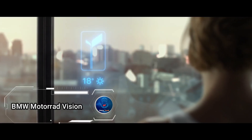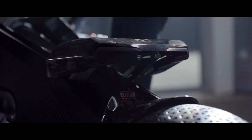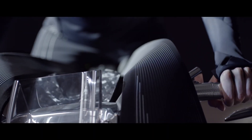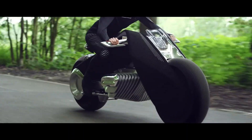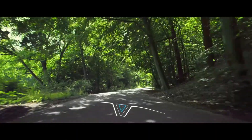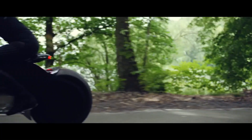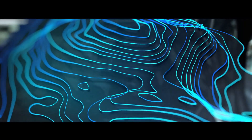BMW Motorrad Vision, a dynamic reimagining of the rider-machine relationship. This concept bike isn't just about transportation — it's a symbol of freedom and innovation. With its zero-emissions engine and sculptural frame, it seamlessly blends BMW's rich motorcycle heritage with cutting-edge design. Smart safety features ensure a nostalgic ride in the digital age, freeing riders from traditional protective gear to focus solely on the thrill of the journey.